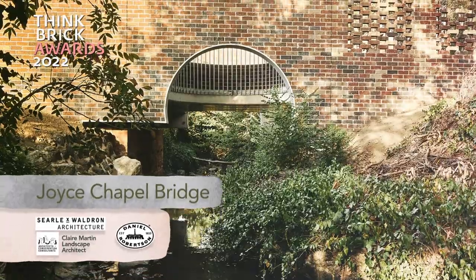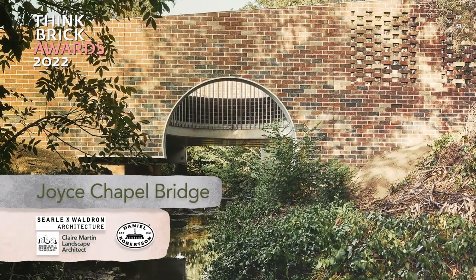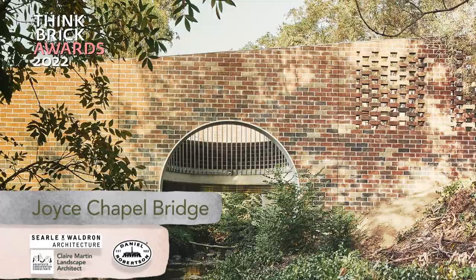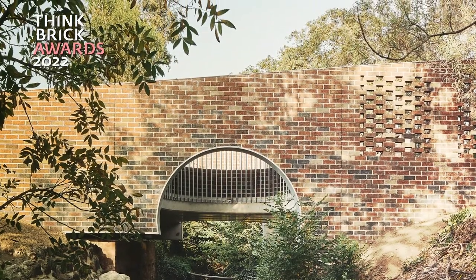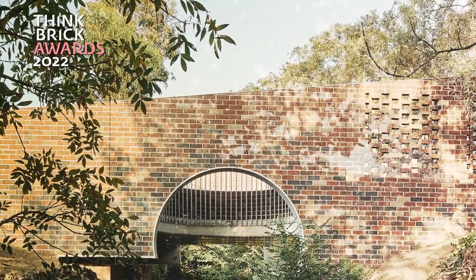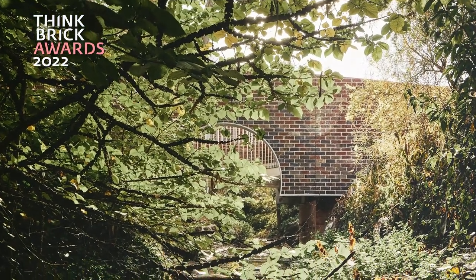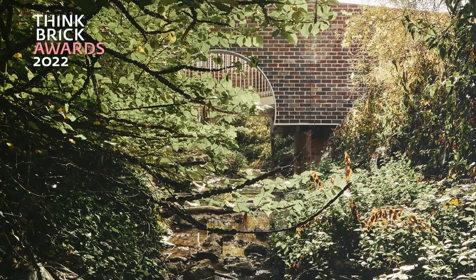Joyce Chapel Bridge. Searle and Waldron Architecture. RBA. Clare Martin. Daniel Robertson. Joyce Chapel Bridge offers a functional pedestrian connection and place for reflection as visitors arrive at the Faulkner Memorial Park Chapel and Crematorium. Semi-circular voids in the centre of the bridge deck create calm moments to sit and observe the movement and reflections of the water below, while also referencing the distinctive circular geometry of the prior bridge's culvert.